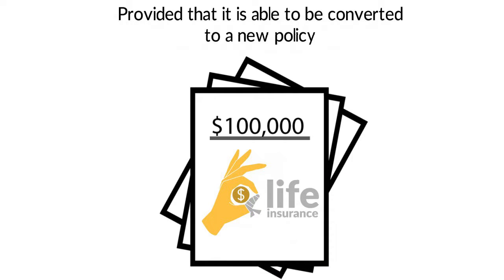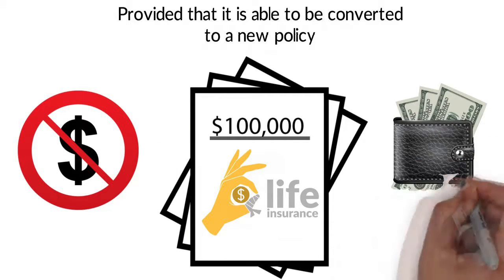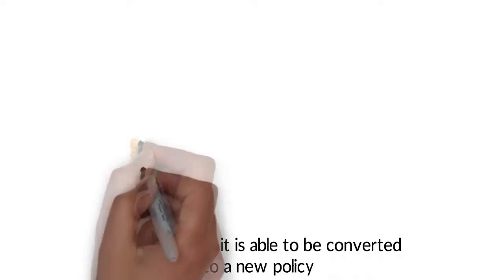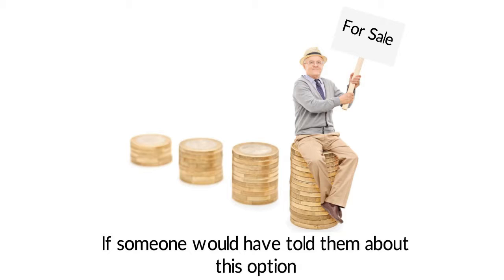By selling your life insurance policy, you can avoid higher premium costs and generate some cash to help fund your retirement. 9 in 10 seniors who allowed their life insurance policies to lapse would have considered selling their policy if someone would have told them about this option.